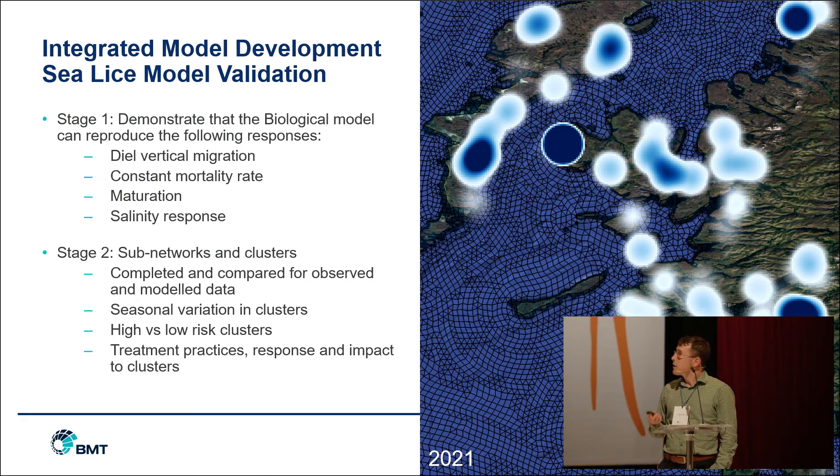Integrating the model development and validating the sea lice model has two stages. The first stage was conducted as part of the six-month feasibility study about a year ago, demonstrating that our biological model fulfilled the basic behaviour and response patterns of sea lice in the field: daily vertical migration towards sunlight, a maturation response, a response to salinity with lice moving away from fresh water inputs towards more saline solutions, and a mortality rate. Stage two, where we are now, is to compare field observations to our model outputs and assess how accurate the models are proving, looking for seasonal variation within clusters, areas of high and low risk, treatment practices and responses, and reducing uncertainty with treatment in the field.